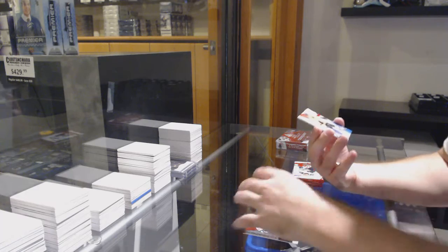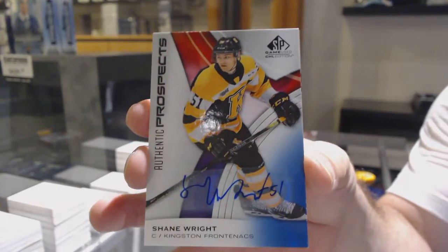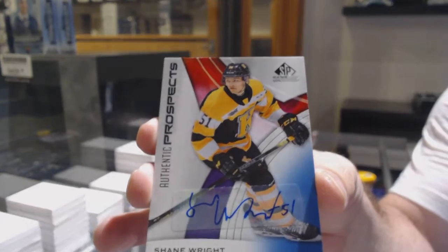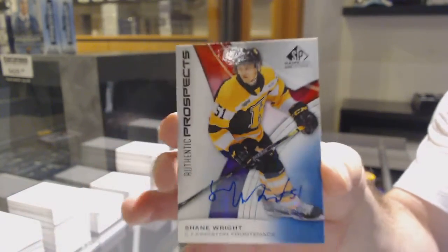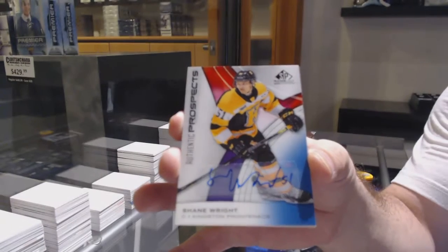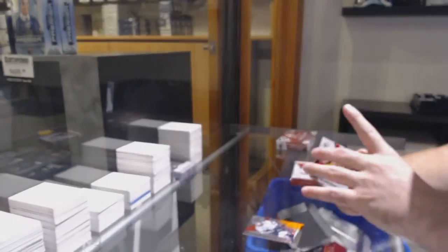Autograph — and that's a biggie — Shane Wright Autograph. I like that kind of start. That's the right kind of start, isn't it?